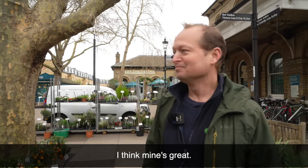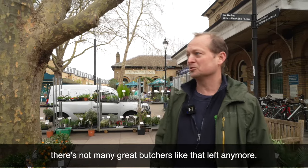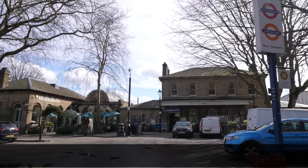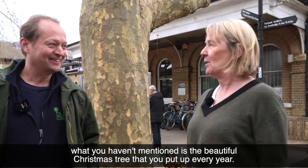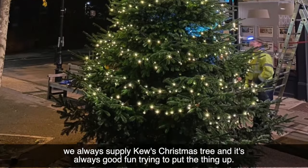Obviously I think mine's great, but there's the butcher's — there's not many great butchers like that left anymore — there's shoe shops, some great cafes, and a great pub across the way. It's like a village in the city. Dan, what you haven't mentioned is the beautiful Christmas tree that you put up every year. Yes, for the past 20 years we always supply Kew's Christmas tree, and it's always good fun trying to put it up.